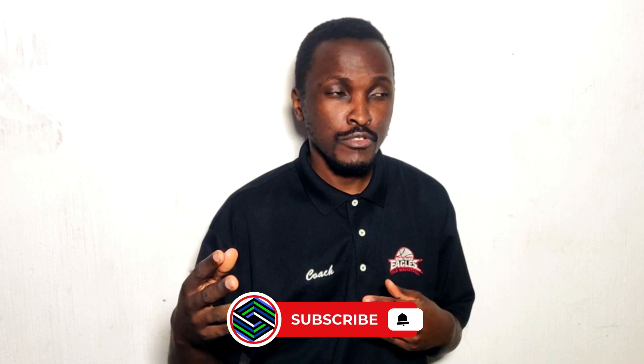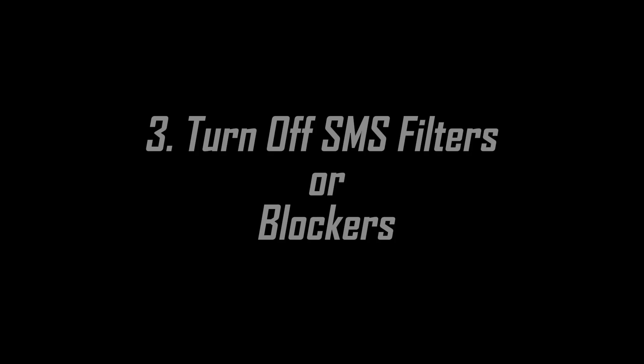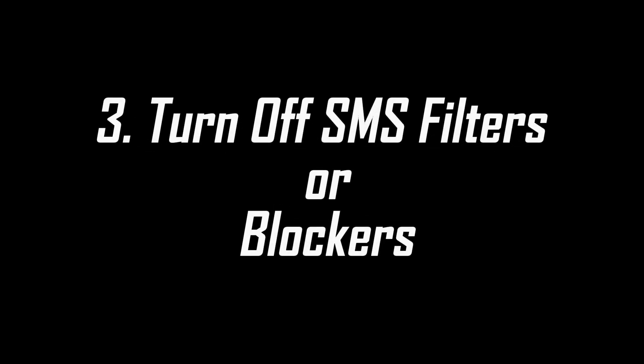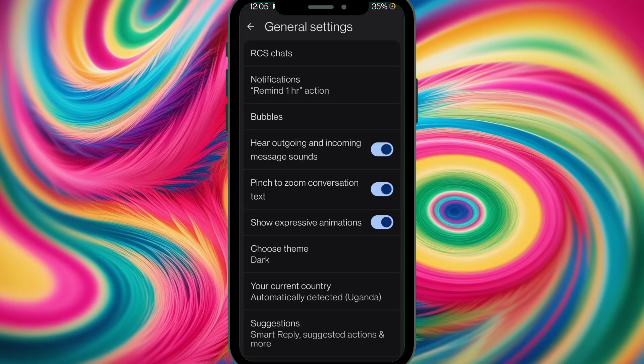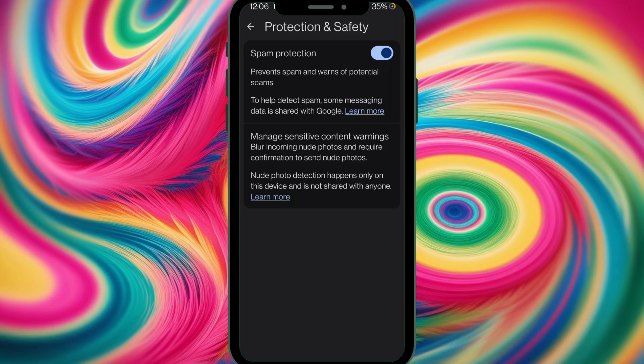The third fix is SMS filters and blockers. Sometimes when you turn on filters or blockers they may stop you from receiving the code. Turn them off. For the record, filters and blockers won't cause the fee message to pop up — that's a separate issue.